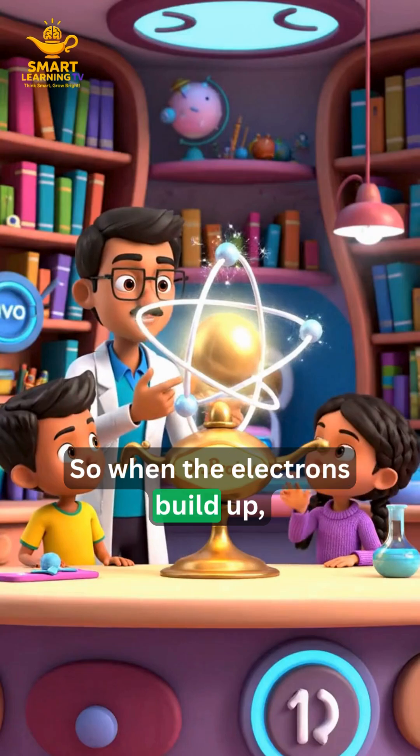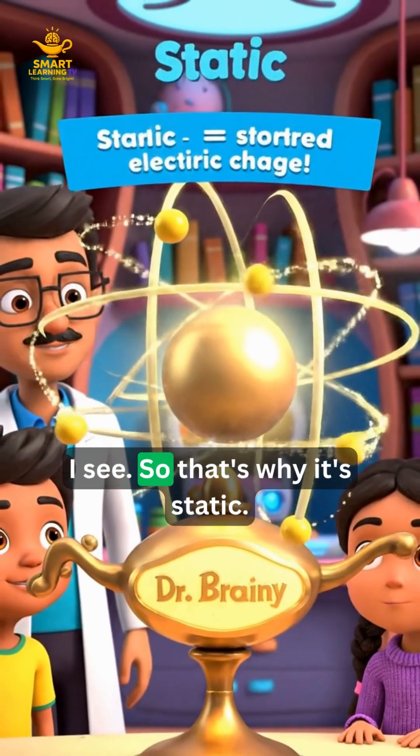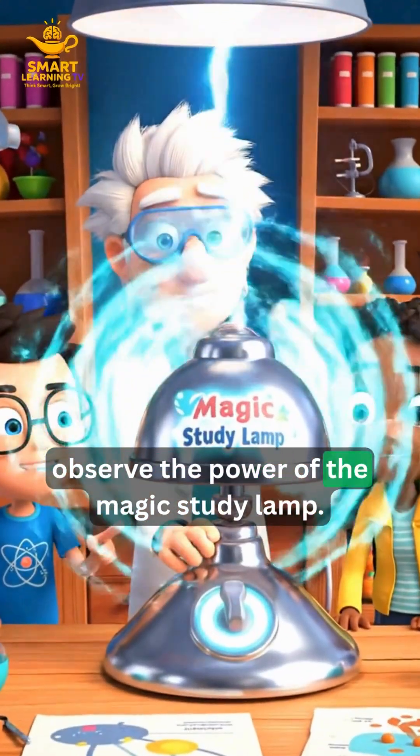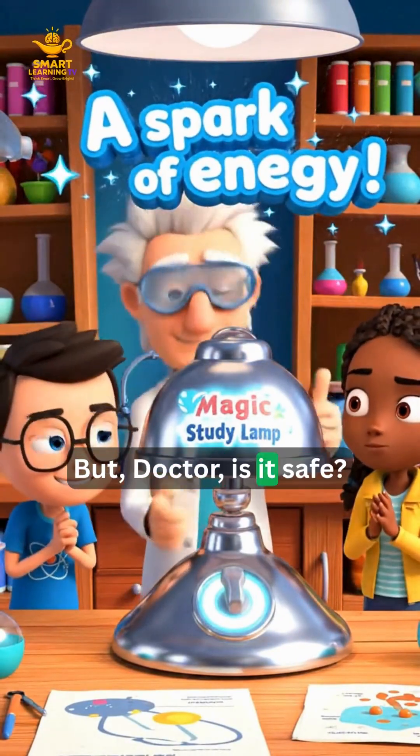So when the electrons build up, we get what is called a stored electric charge. So that's why it's static. And now, observe the power of the magic study lamp. Wow, look at it glow! But Doctor, is it safe?